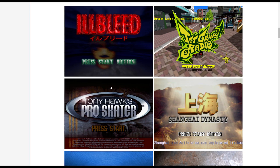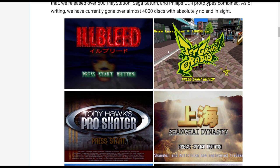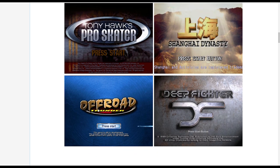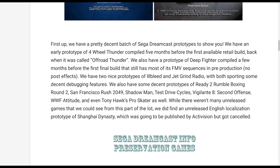These are some of the Dreamcast dumps that have been released. You can see an early version of Jet Set Radio with some debug, a version of Illbleed, Tony Hawk's Pro Skater, Off-Road, Deep Fighter, and Shanghai Dynasty — all prototype or unreleased versions of the original games. The article also discusses Ready to Rumble Boxing Round 2, San Francisco Rush 2049, Shadow Man, Test Drive Cycles, Vigilante 8 Second Offense, WWF Attitude, and Tony Hawk's Pro Skater.